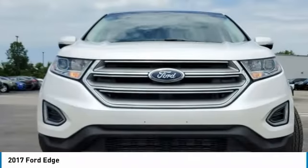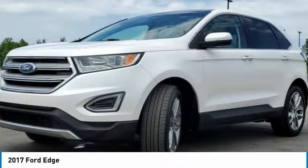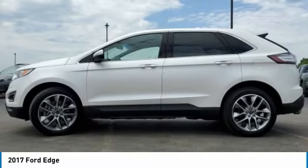The 2017 Edge. Thrills with more power and MPG. Either way, you're in for an exhilarating experience with Ford Edge.